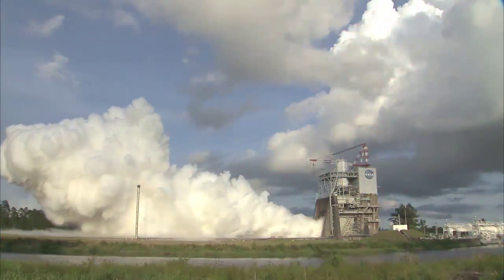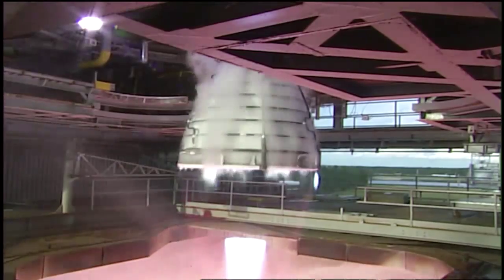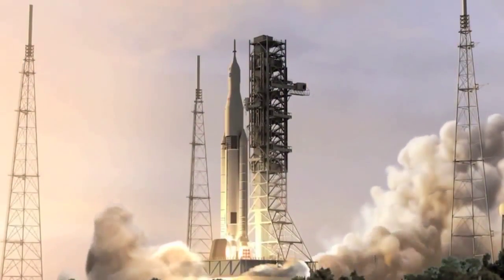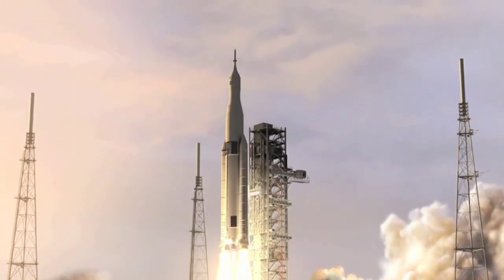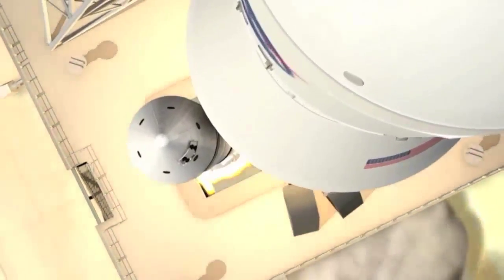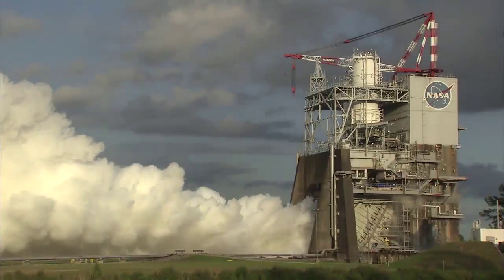Engineers at Stennis Space Center conducted a 450-second test of an RS-25 engine on the A-1 test stand. Four RS-25 engines will power the Space Launch System rocket. This was the second in the current series of test firings to investigate how the RS-25 stands up to the rigors and specific requirements needed to boost the massive SLS core stage. Six more tests are planned for the current cycle of development.